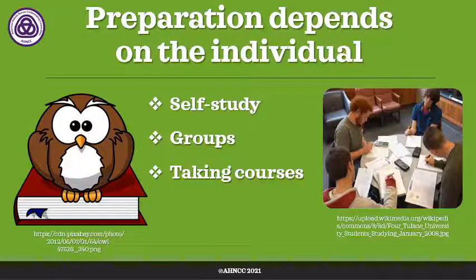First of all, let's talk about preparation and how it really depends on you — it depends on the individual. Part of that is how do you learn best? Are you an auditory learner, a tactile hands-on learner, a visual learner? Do you need to read, maybe highlight items or passages or important concepts? Do you need to create index cards?